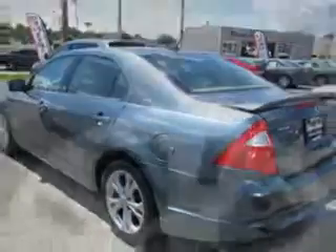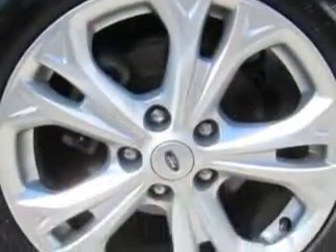With features like power driver's seat, multifunction display, tire pressure monitoring system, on-steering wheel audio and cruise controls, and much more. Enjoy the drive and have peace of mind in this 2012 Ford Fusion.